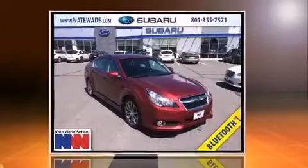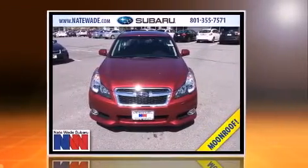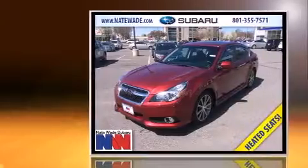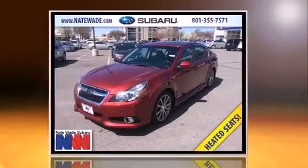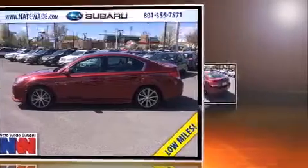Discerning drivers will appreciate the 2014 Subaru Legacy. This four-door, five-passenger sedan just recently passed the 10,000-mile mark. Under the hood, you'll find a four-cylinder engine with more than 170 horsepower, and all-wheel drive keeps this model firmly attached to the road surface.